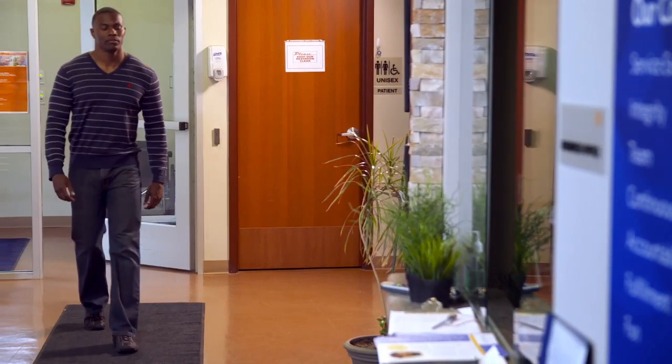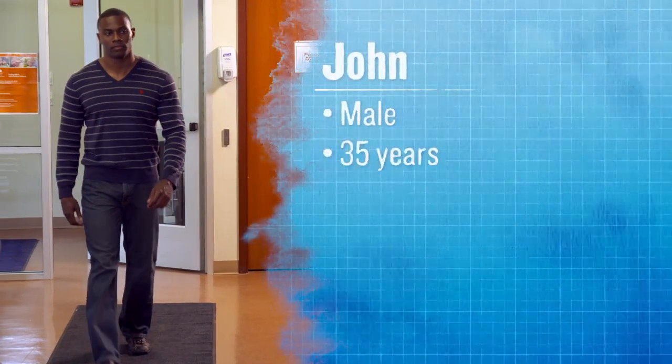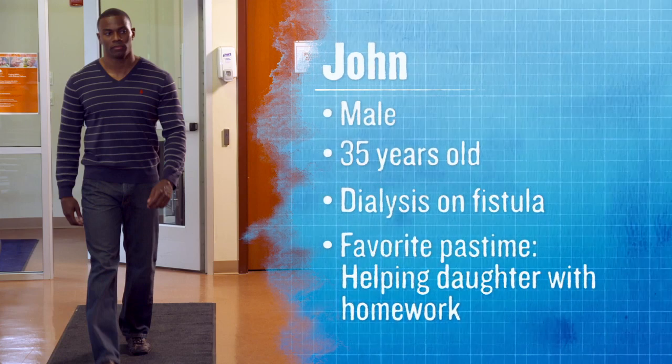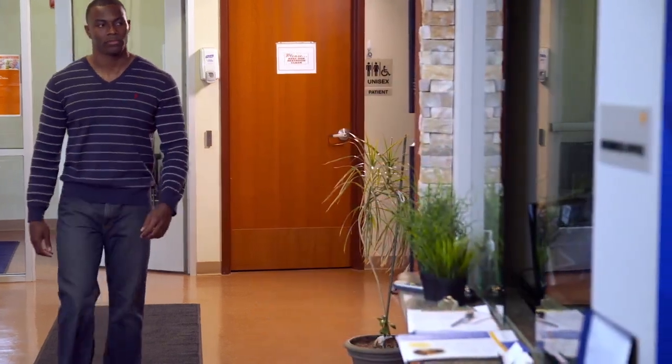Take John for example. John has been on dialysis for six years. Most of that time was without complications, but there was one event — a vascular access infection — that had the potential to change everything.